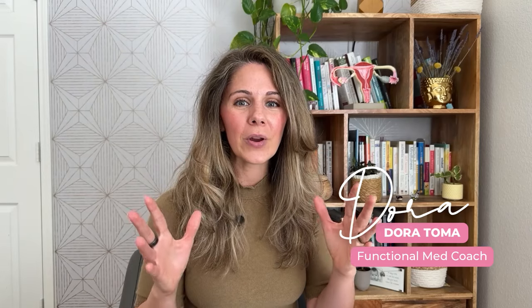Hi, I'm Dora, functional medicine health coach, women's health and fertility expert, and I'm going to be your tour guide on the adventure we are about to embark on learning about vaginal discharge.